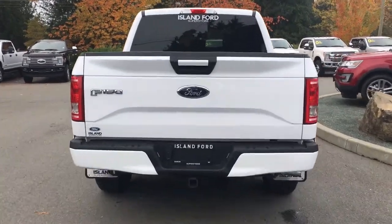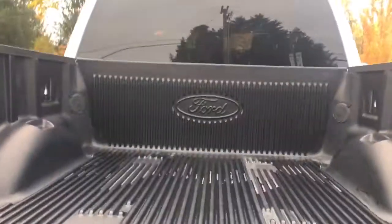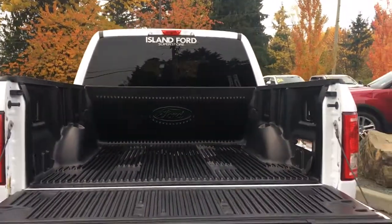When we open up the tailgate, you're going to notice inside it's nicely lined. There are tie downs in all four corners, and you also have a tailgate step to make it easier to get in.